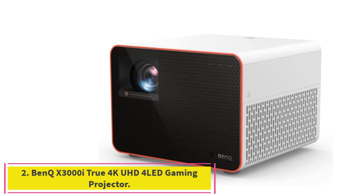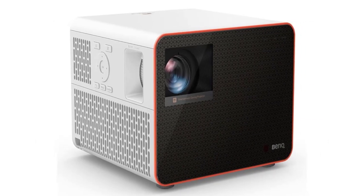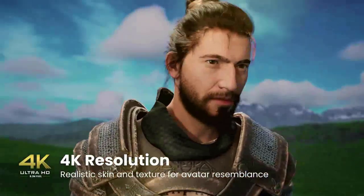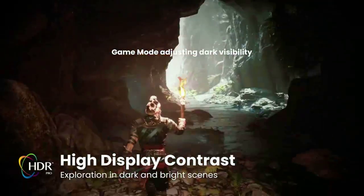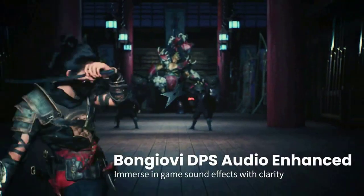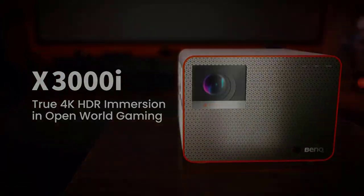Number 2: the BenQ X3000i True 4K UHD 4 LED Gaming Projector. The BenQ X3000i is BenQ's flagship in its immersive gaming series and our top pick for a 4K gaming projector — which makes it our top pick for gaming, period. In addition to being a light cannon thanks to its 3000 ANSI lumen LED light source, it houses a pair of 5W stereo speakers that can fill a large family room with high-quality sound. Key features include HDR10 and HLG HDR support, as well as three predefined variations on game mode — each tweaking both image and audio for the type of game: first-person shooter, role-playing, and sports games. Also key is the state-of-the-art short input lag.